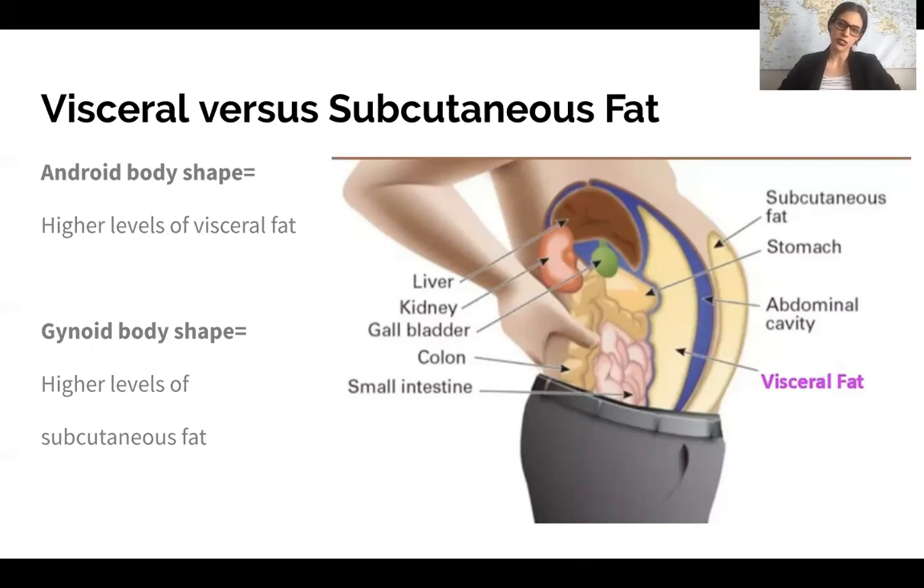Because visceral fat is housed close to organs, communication between those organs is impaired, impairing their functionality. This creates problems with things such as glucose control, which we discussed in the diabetes lecture — go back to that video if you want more detail.